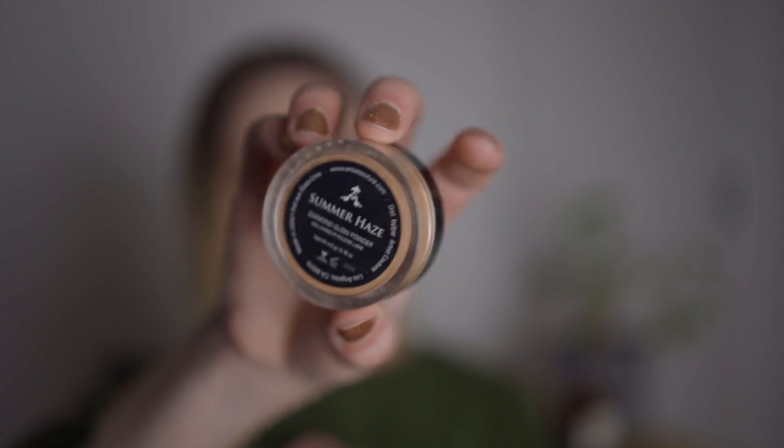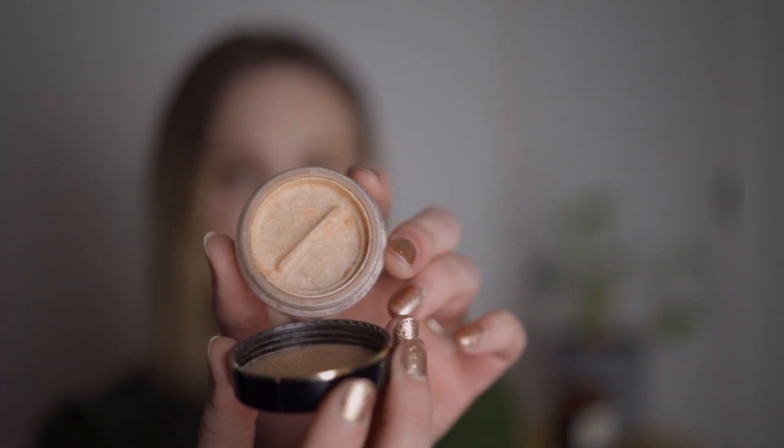I'm not wearing any of these today because I was doing a project pan recap for 2019, but I have worn these products so much this year. The first one — this is probably the one I use the least — is from Artist Couture. I got this in BoxyCharm. This is the Diamond Glow Powder in the shade Summer Haze. It's just a nice little loose highlight powder. I honestly don't normally like loose powders — they're just hard to use and the consistency is really strange — but this one is beautiful.